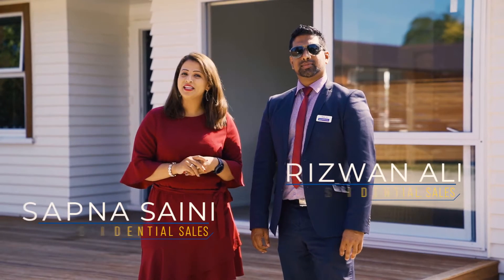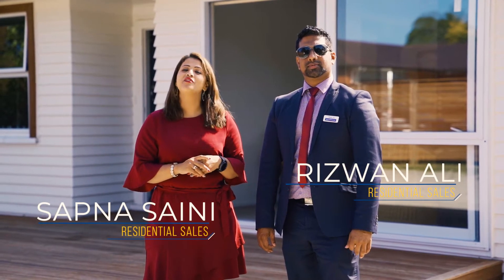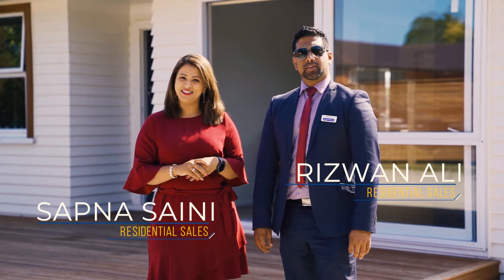Hello everyone, I'm Safna Saini from Barfoot & Thompson and I have Roswan Ali from Barfoot & Thompson. Let's have a look at this fabulous property.